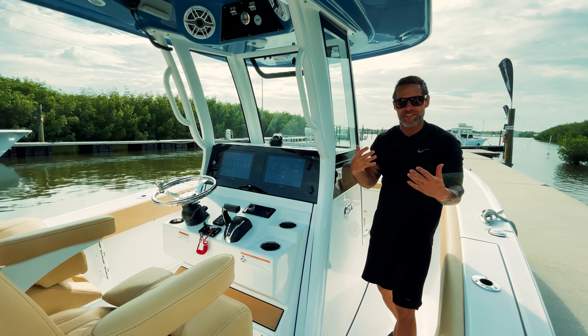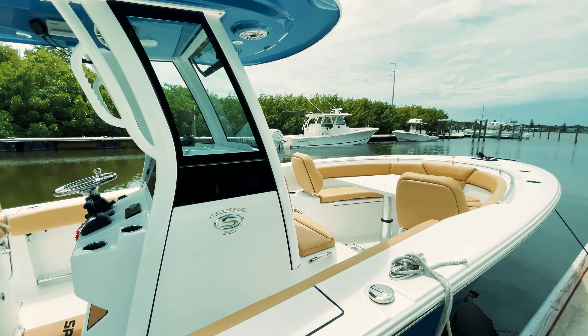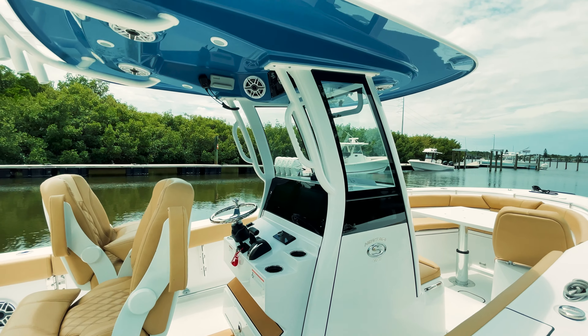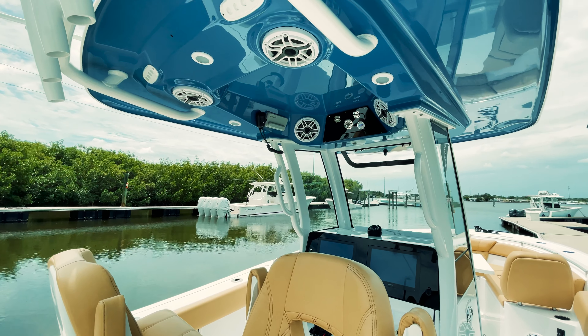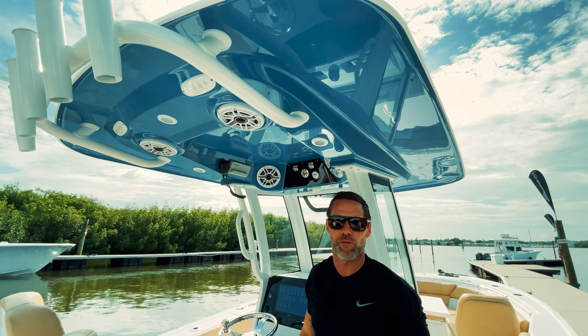The innovation and technology continues right into the brand new Sportsman T-top. It's all D-tubed with flush mount glass, a really nice vent, flush mount 6 JL speakers, LED lights, spreader lights, and a vaulted ceiling that gives you a bunch of head space — a really cool T-top from Sportsman.